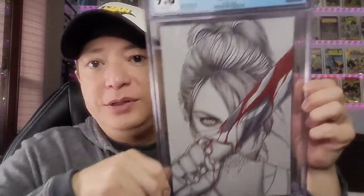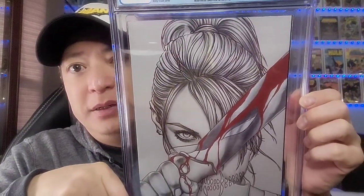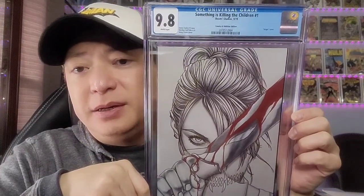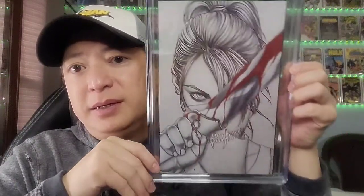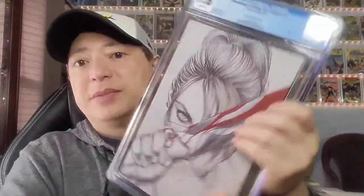Next is Something is Killing the Children from Boom Studios. This is a Comics and Oddity edition with a Jenny Frison cover — kind of a sketch cover with a little splash of red blood. I got it for a fairly cheap price, sent it in to CGC, and luckily it came back as a 9.8. It's a great book, and I'm looking forward to its adaptation — it's been optioned for either a TV series or movie.